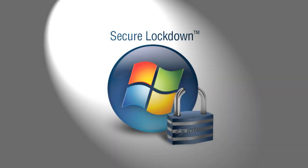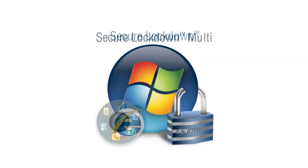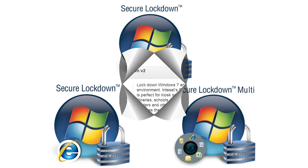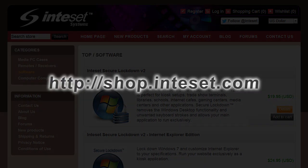Secure Lockdown is currently available in three editions: Standard, Internet Explorer, and Multi-Application. For more details, pricing, and to download a free, fully functional 30-day evaluation copy, visit shop.inteset.com.